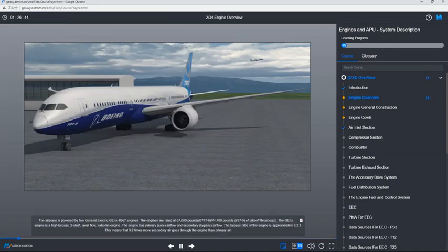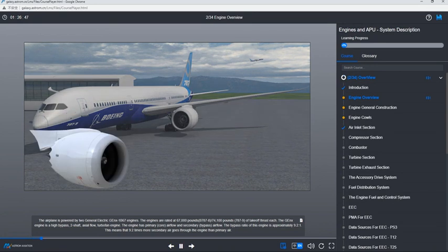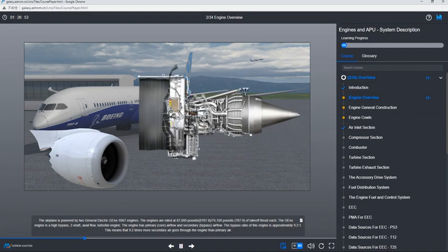The airplane is powered by two General Electric GE Next 1B67 engines. The engines are rated at 67,000 pounds for the 787-8, and 74,100 pounds for the 787-9 of takeoff thrust each. The GE Next engine is a high-bypass, two-shaft, axial-flow turbofan engine. The engine has primary core airflow and secondary bypass airflow. The bypass ratio of this engine is approximately 9.2 to 1, meaning 9.2 times more secondary air goes through the engine than primary air.